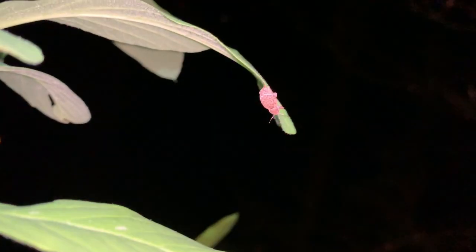Oh, another weevil — a larger one. Walk over here, take a look.